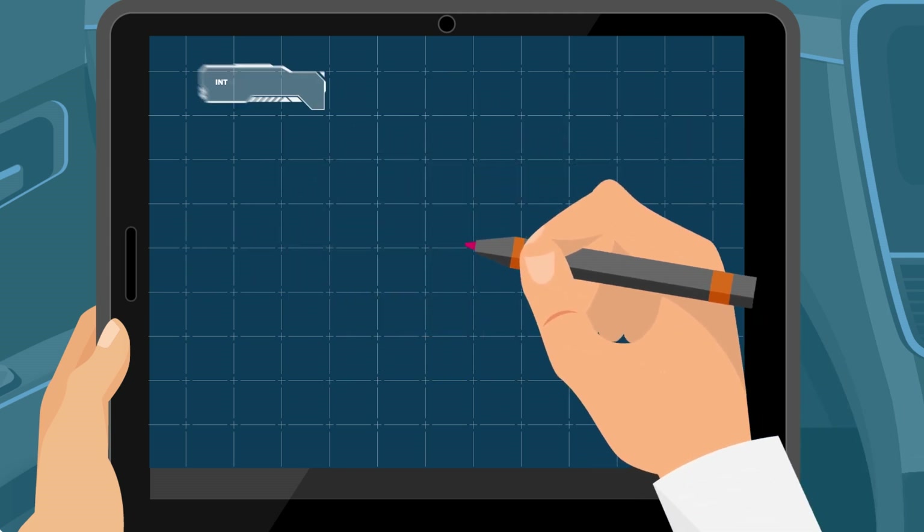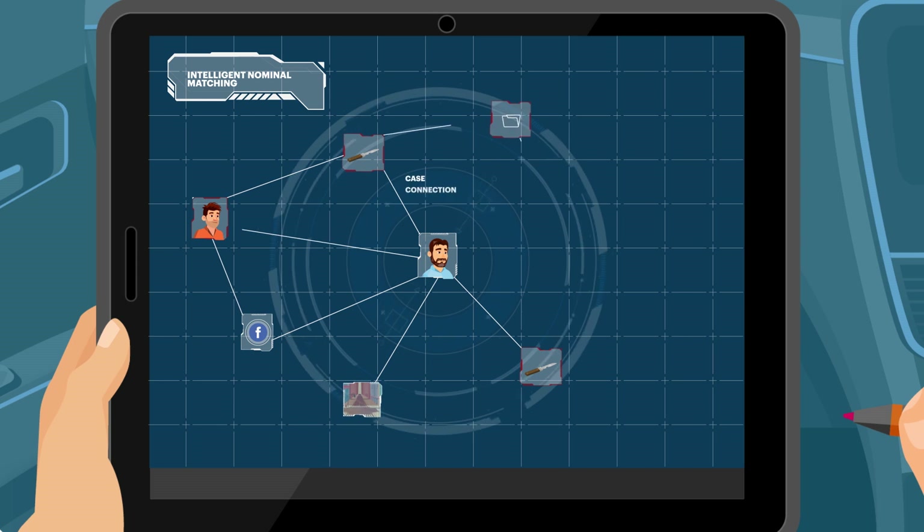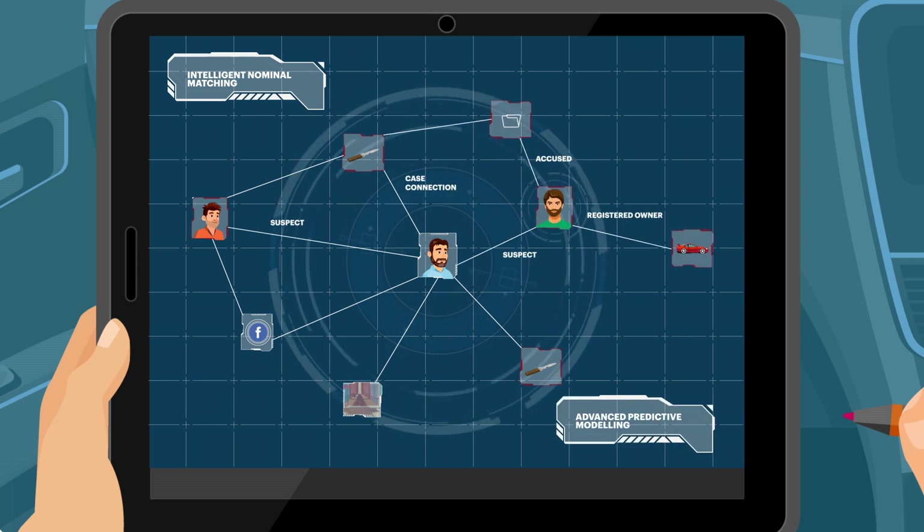The Intelligent Nominal Matching focuses on suspect Rick, and the predictability model helps the officers to assess the risk of Rick becoming an influencer in co-offending other people.